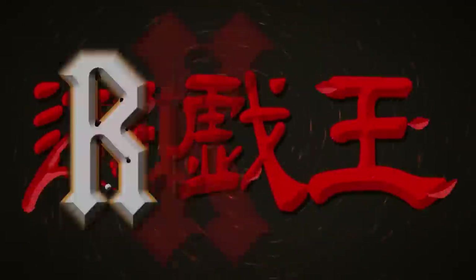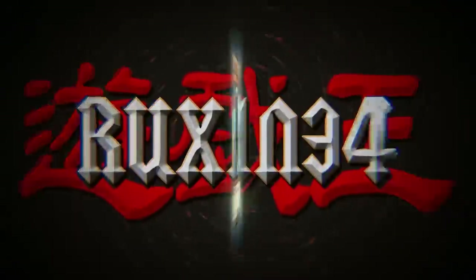In today's video, we're opening the new Yu-Gi-Oh! product, Speed Duel Duelist of Shadows. What's up guys, we're back with another new Yu-Gi-Oh! product video.